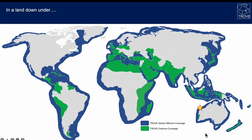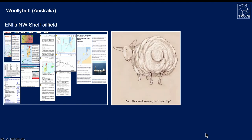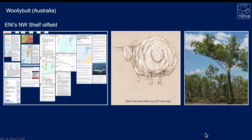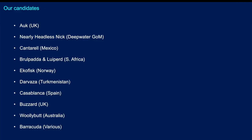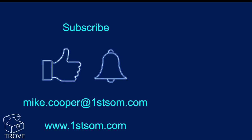In the land down under, over to Australia, we rather like this one: Woolly Butt, ENI's Northwest Shelf oil field. A woolly butt, by the way, turns out to be a tree native to Australia. So here are our candidates again. We're pretty sure there must be more, so have a think about it, drop them in the comments below, and we'll see if we can come up with a finalised, better list.